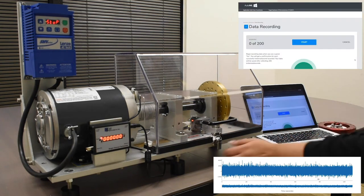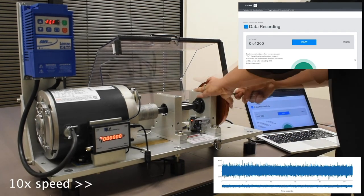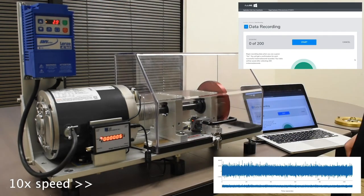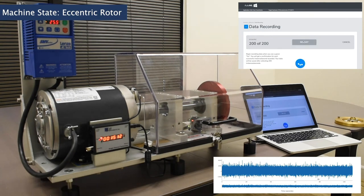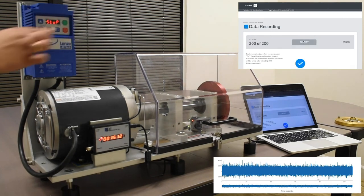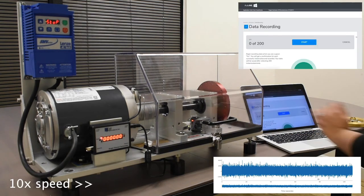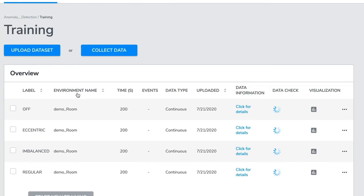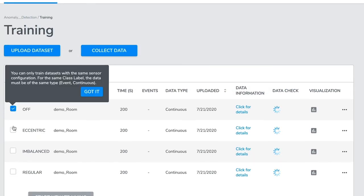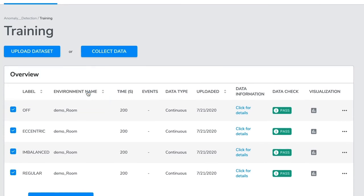To collect data for the eccentric class, the rotor will be replaced with an eccentric rotor on the fault simulator. We will collect 200 seconds of data for the eccentric class. Finally, we will collect an additional 200 seconds of data with the fault simulator off. After having completed data collection for the four classes — off, eccentric, imbalanced, and regular — we will proceed to train machine learning models.